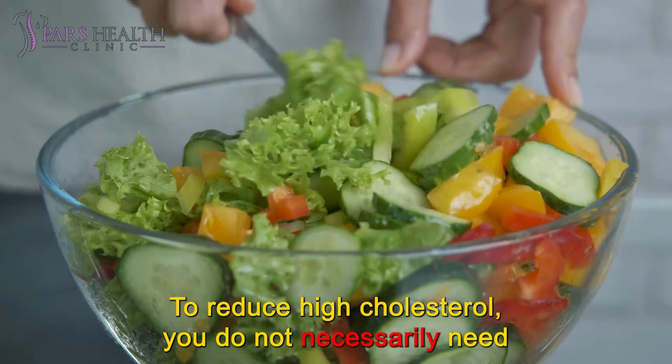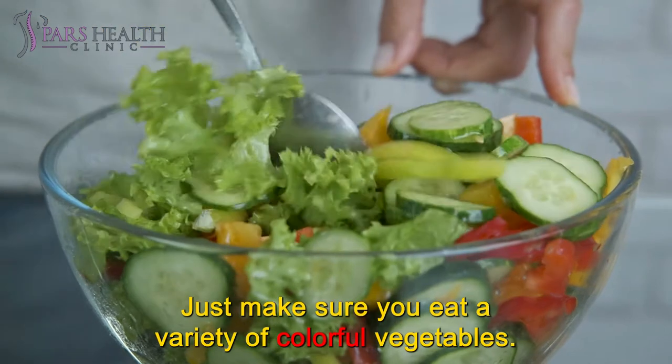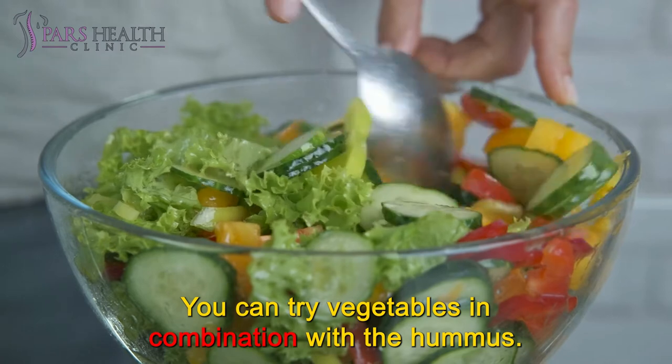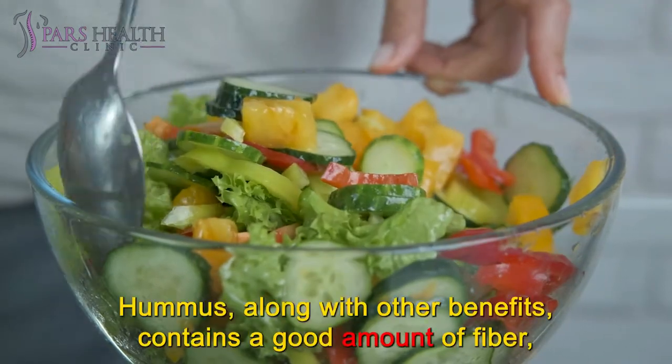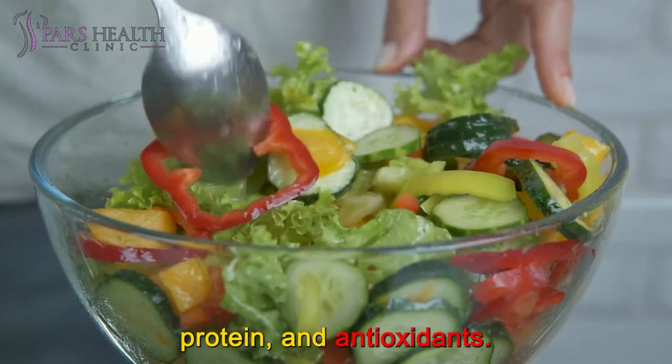To reduce high cholesterol, you do not necessarily need to turn to a vegetarian diet. Just make sure you eat a variety of colorful vegetables. You can try vegetables in combination with hummus, which can be prepared at home with peas or beans. Hummus, along with other benefits, contains a good amount of fiber, protein, and antioxidants.